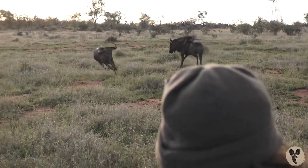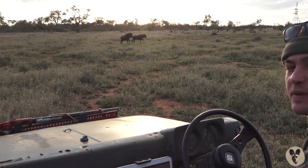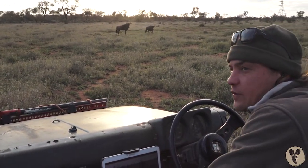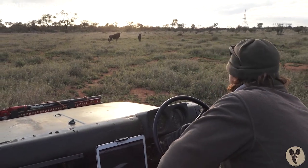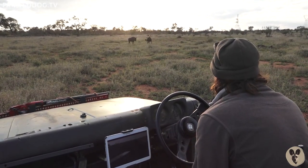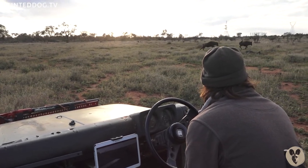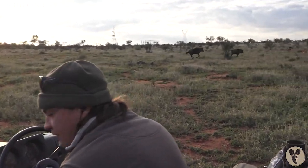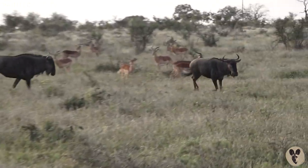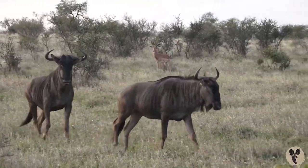He got a fright from something in the grass. Anyone can jump in and ask me a question — I'd love to hear from you, just remember to tell me your name when asking. Another nickname for the wildebeest is actually the clowns of the bush, because they do like to play, which is what these two are doing now — running around in circles and coming back to look at us snorting.